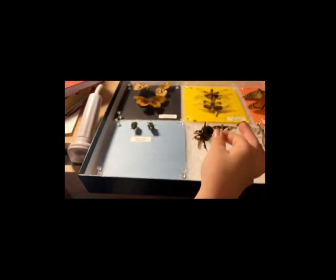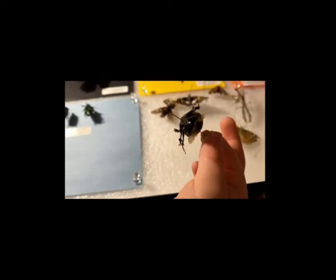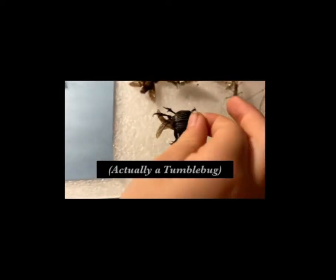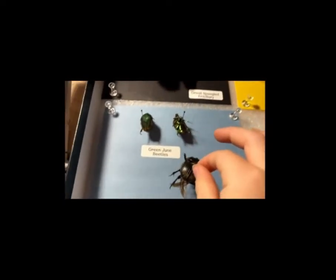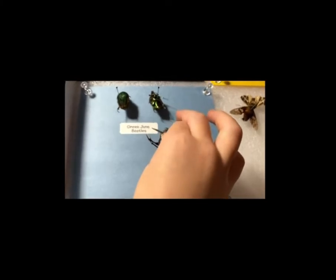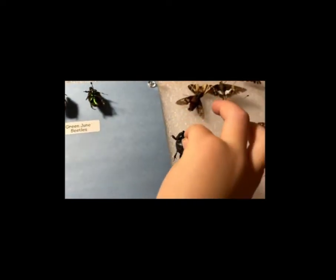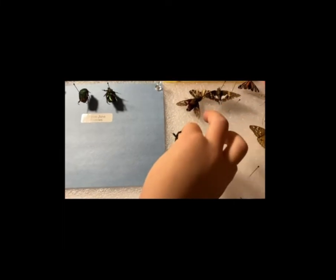Emmaus has got a beetle we're trying to figure out the name of — I think it might be the dor beetle. He's big, isn't he? Will you hold him so they can see his size? He was in our neighborhood on a walk one morning on the pavement, going pretty slow. We're going to get him labeled. Great job, Emmaus.